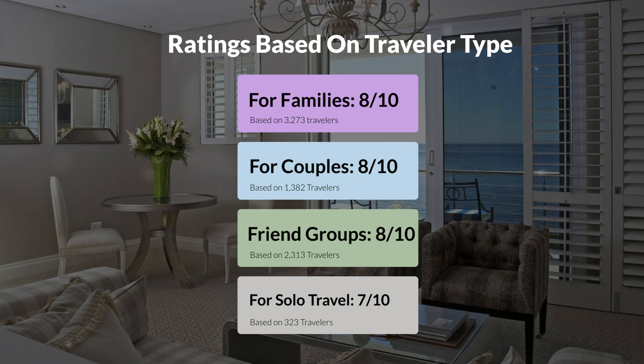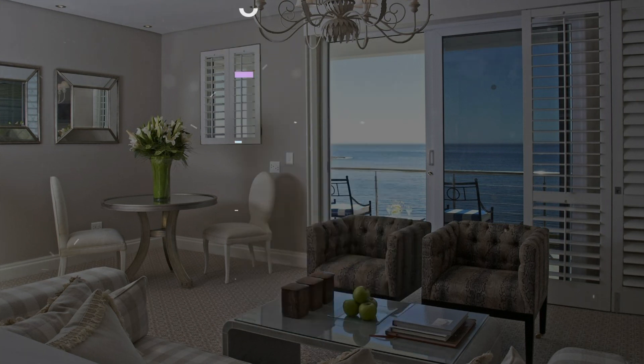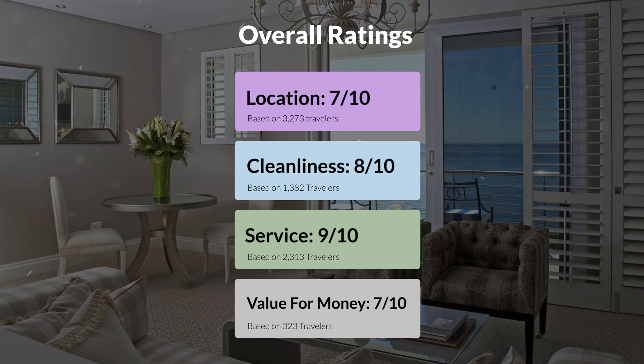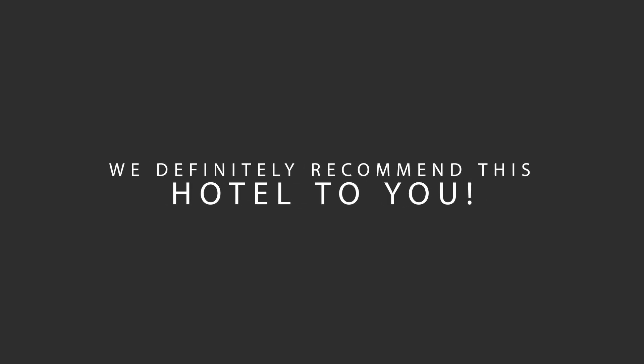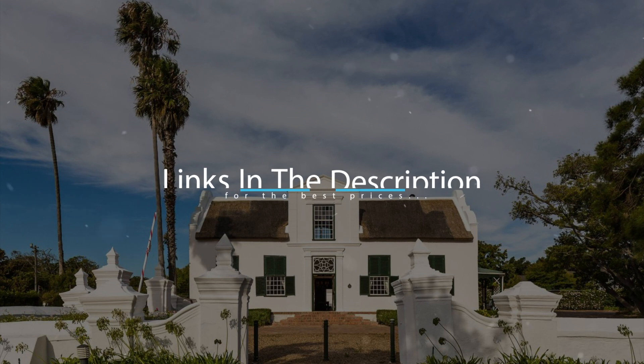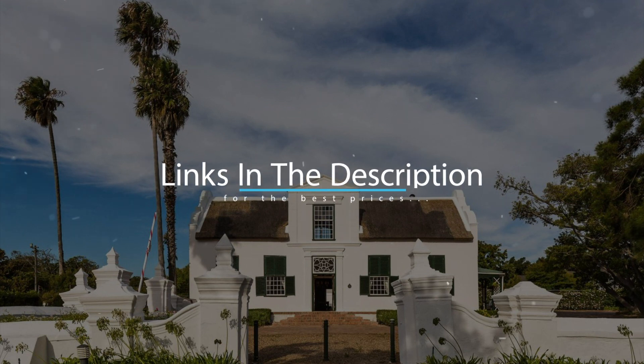Here are our overall ratings for this hotel. Location, 7 out of 10. Cleanliness, 8 out of 10. Service, 9 out of 10. Value for money, 7 out of 10. We would definitely recommend this hotel to you, no matter what type of traveler you are. To get the best price for this hotel, make sure you check out the link in the description. Have a nice trip!